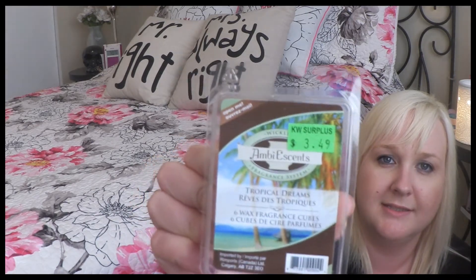Next is an Ambi Essence wax melt in Tropical Dreams. This one was so nice — it smelled like pineapple and coconut and just fresh air. A really nice fresh smell.